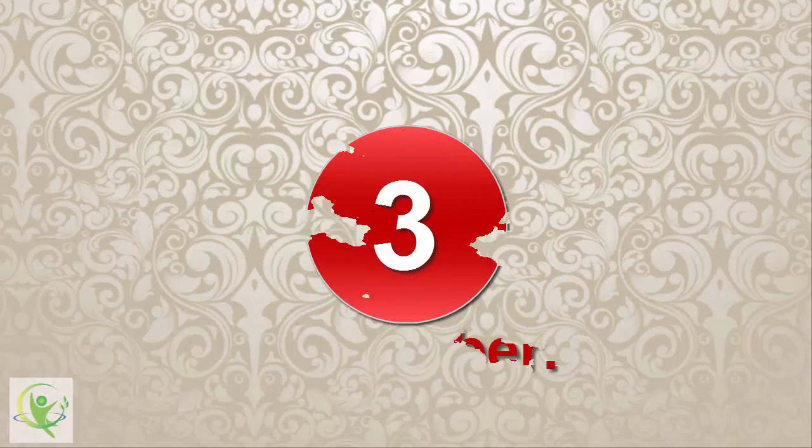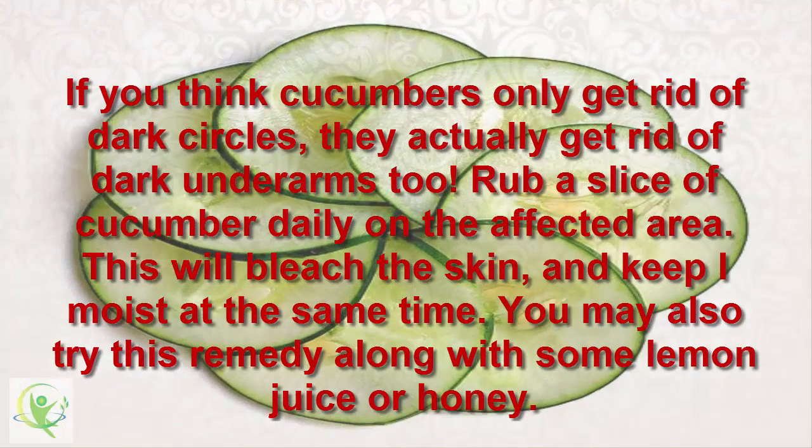3. Cucumber. You may also try this remedy along with some lemon juice or honey.